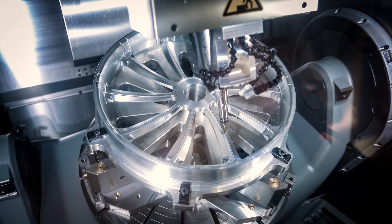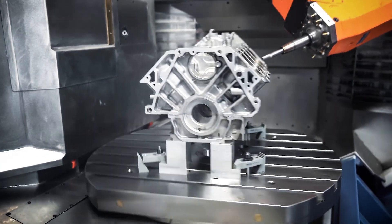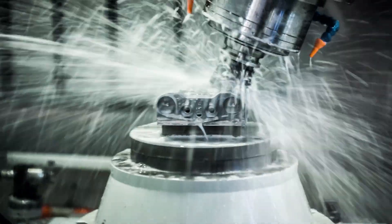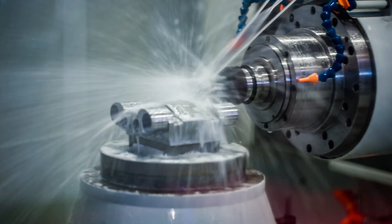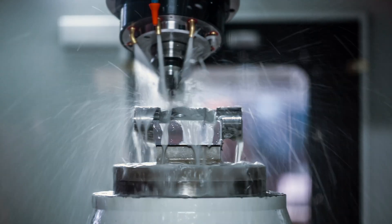Using 5-axis can bring tremendous benefits in terms of increased machine utilization, reduced setup and cycle times, and improved quality. It allows your products to be produced more efficiently, economically, and extensively.